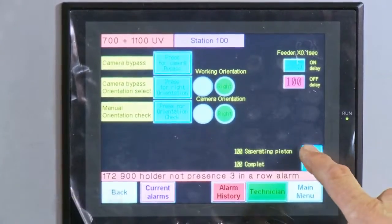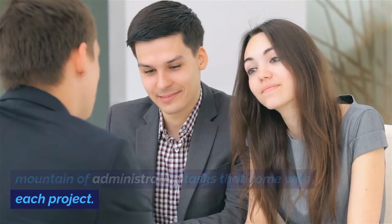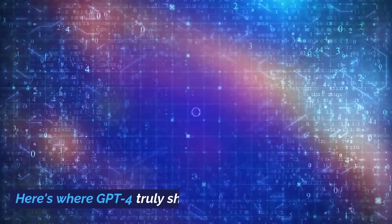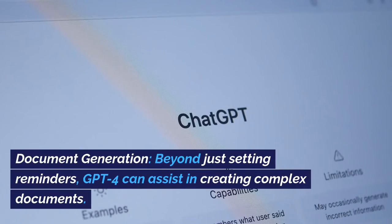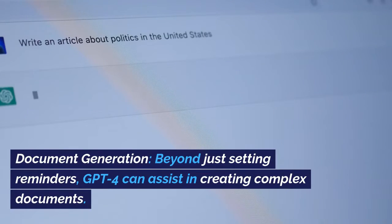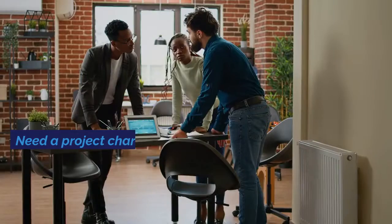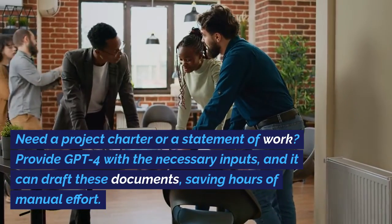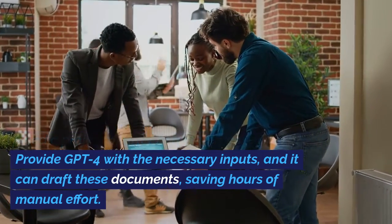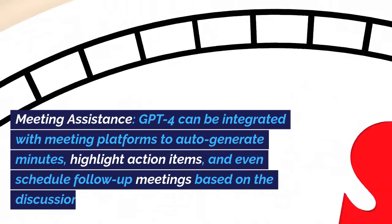Task Automation. Every project manager is familiar with a mountain of administrative tasks that come with each project. Here's where GPT-4 truly shines. Document Generation: beyond just setting reminders, GPT-4 can assist in creating complex documents. Need a project charter or a statement of work? Provide GPT-4 with the necessary inputs, and it can draft these documents, saving hours of manual effort.